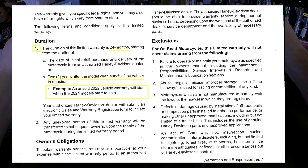Duration: this limited warranty is 24 months starting at the initial retail purchase and delivery, or two years after the model year launch of the vehicle. For example, an unsold 2022 vehicle's warranty will start when the 2024 models start to ship — good to know if you buy old dealer stock.